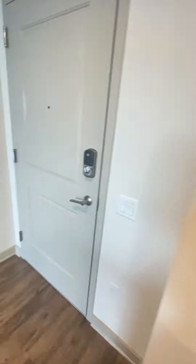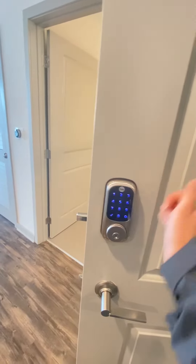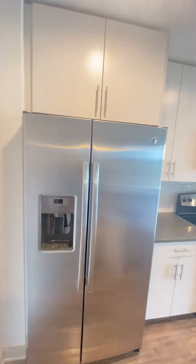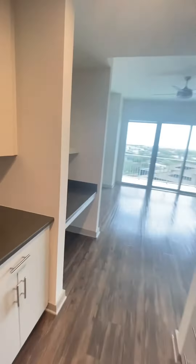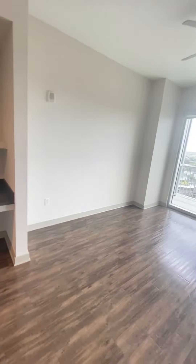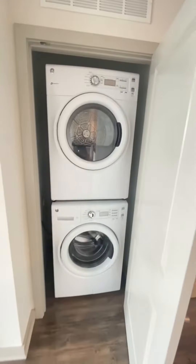We've got a little pantry right here. We have a front door lock system — you can create your own pin code. Right here in the hallway you've got a little built-in desk, so you can use it as a coffee or an office desk. And here is the size of the living room, with a washer and dryer unit.